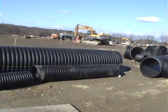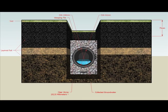Pipes such as these are used in the construction's infiltration system. The way the system works is that there are pipes buried underground that slowly take large amounts of runoff water and disperse it evenly in the ground.